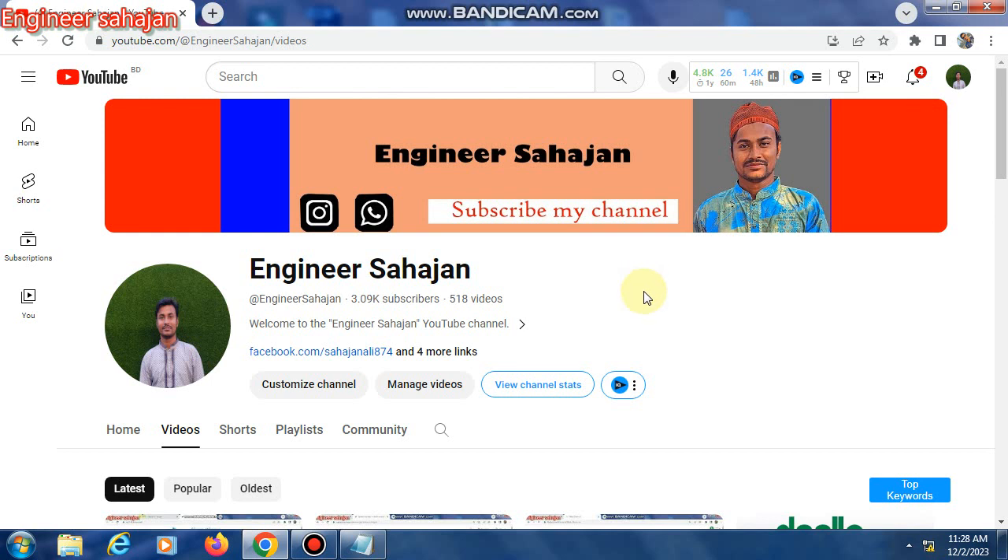Hello, how are you all? Today I will talk about French Bee Airlines online check-in system — how to check French Bee Airlines online boarding pass check-in system. This is my YouTube channel, Engineer Sajan. This channel has only airlines videos uploaded, so subscribe to my channel and watch this video.